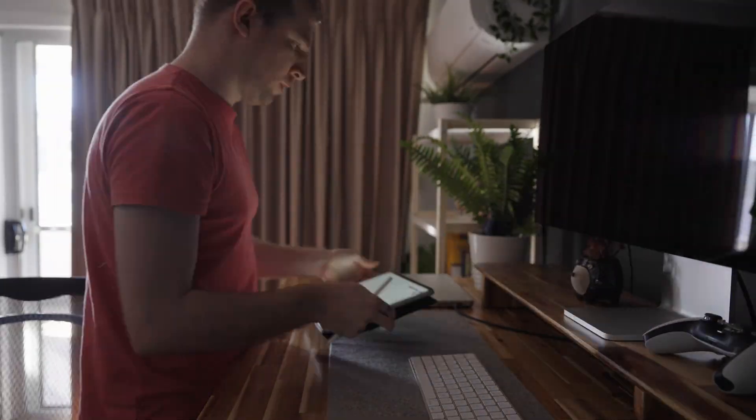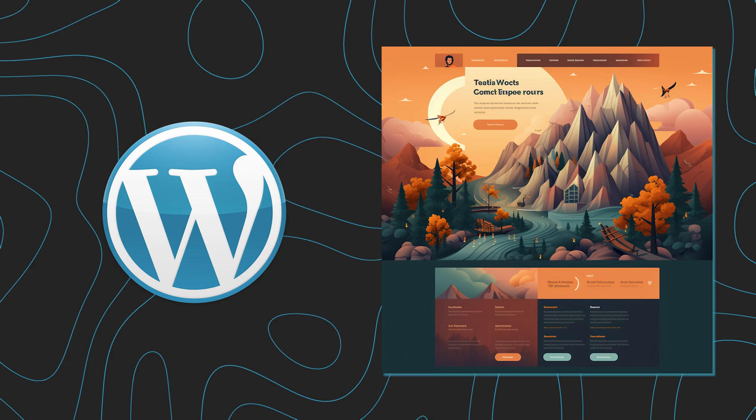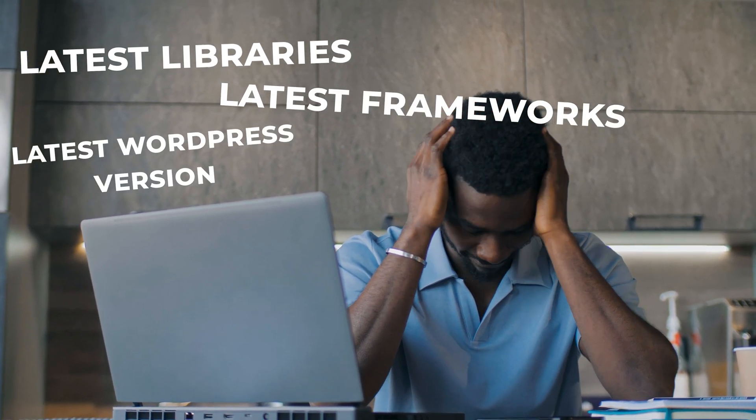I'm going to give you a little bit of background on EditorX and how I got started, because I personally used to build every single website from scratch on things like WordPress and it was an absolute nightmare. Coming back a year or two later I've rebuilt most of my websites on EditorX because it saved me so much time in updates, maintenance, and even security — since traditional builds require the latest libraries, the latest frameworks, and come with security vulnerabilities and manual maintenance overhead.